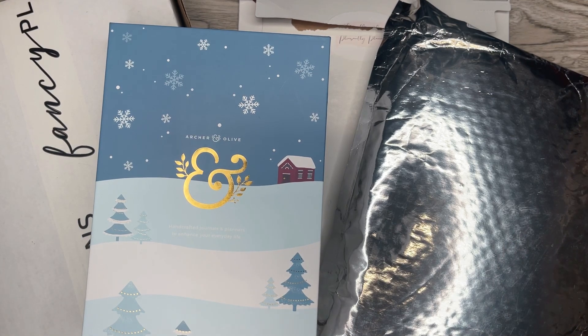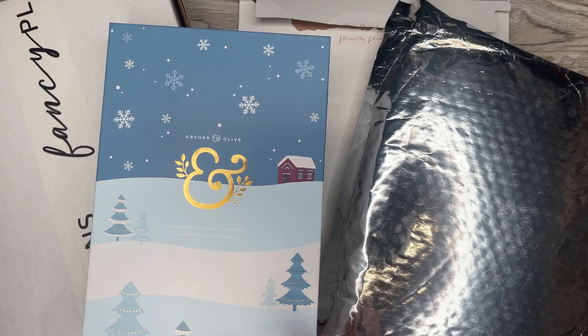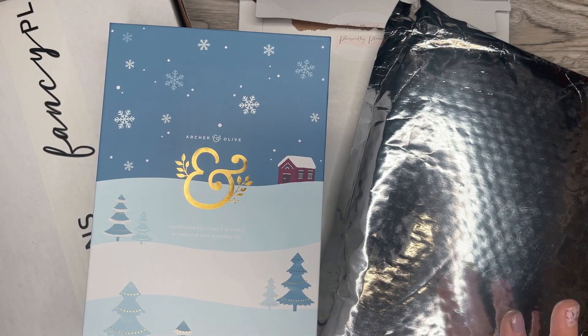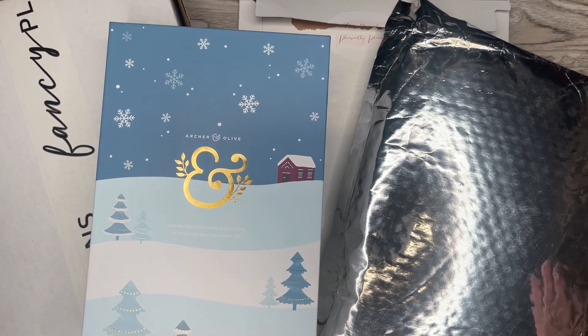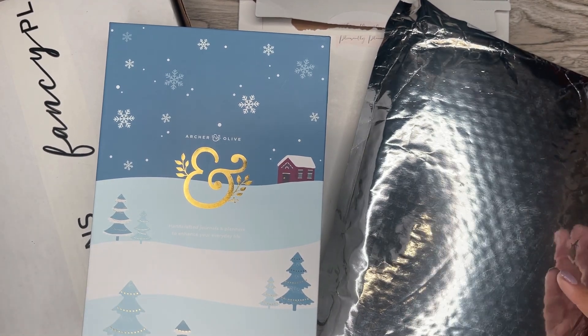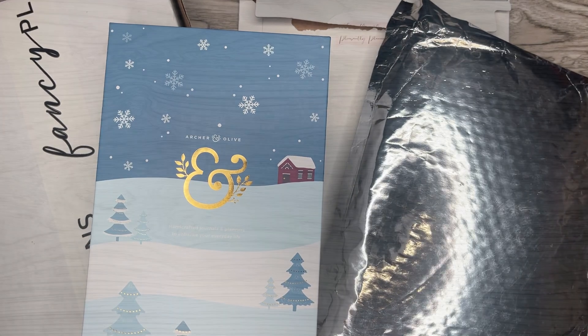I'm really excited. There's a bunch of different cool new things and new products that I've never used before, and some of my favorites that I love using. I'm going to go over everything and I'll make sure to link the shops and places where you can purchase all of this stuff if you're interested. I do have a discount code for one of these items.